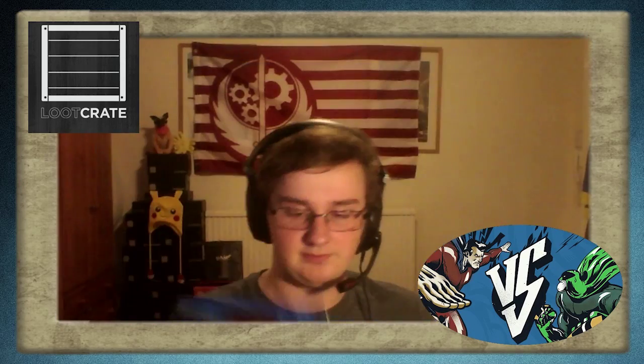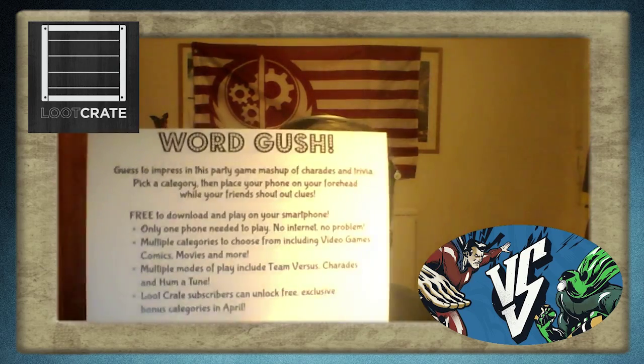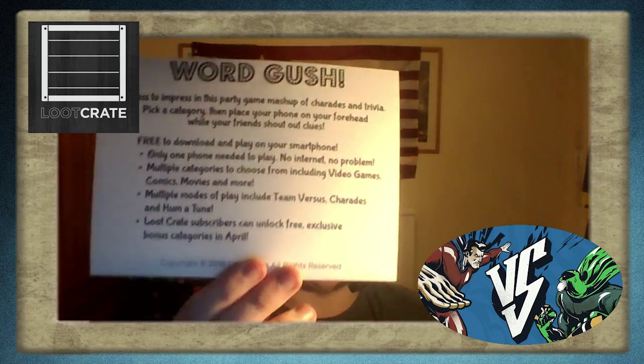Word Gush — guests to impress in this party game mashup of charades and trivia. Pick a category then place your phone on your forehead while your friends shout out clues. It's a bit like that game where you have a person's name on your head and you have to ask questions to find out who you are. It seems pretty cool. It's free to download — I don't think there's a code, I think it's just free for everyone.